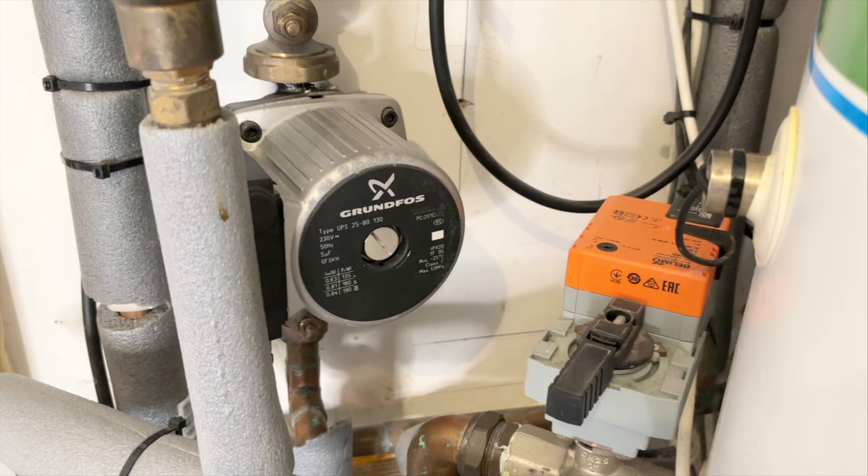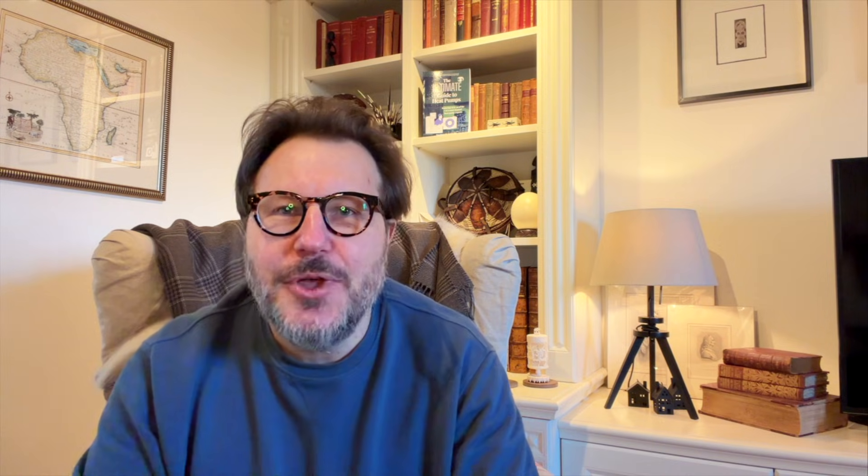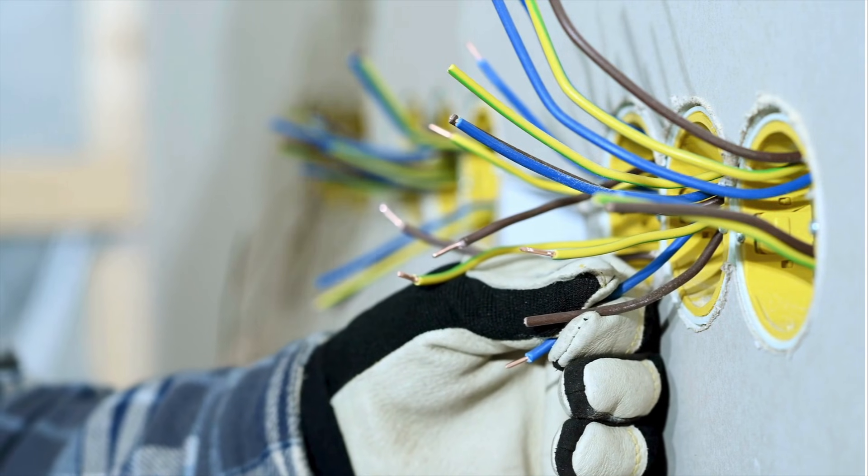Even the best heat pump systems can be ruined by one lazy connection, one badly placed pump, one kinked pipe, or a low loss header or buffer tank that has no business being anywhere near the property. And that's before we even get to electrics - not glamorous, not Instagrammable, but one miswired sensor, one misunderstood terminal, one incorrectly integrated control, and the whole system collapses.